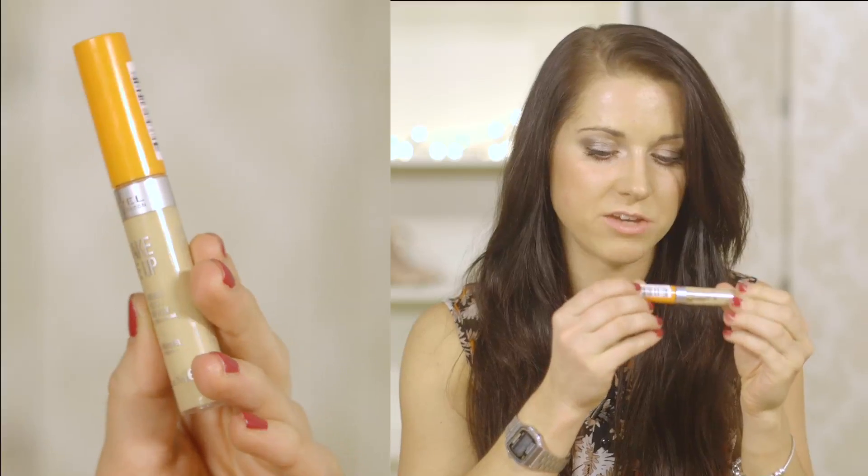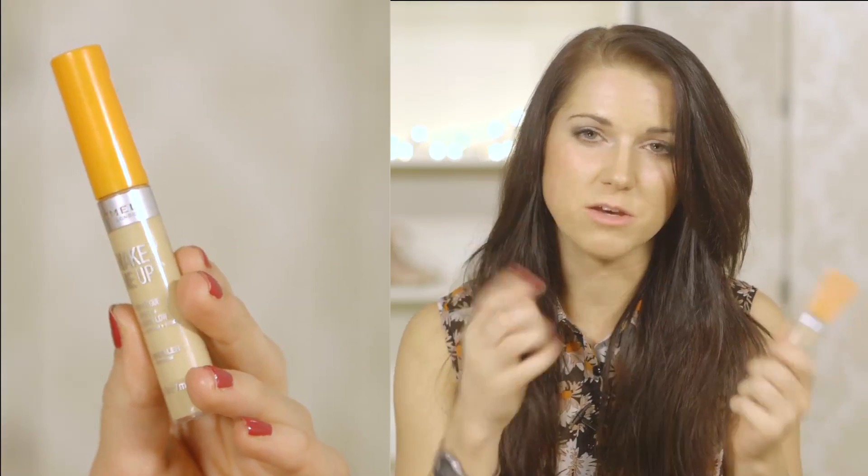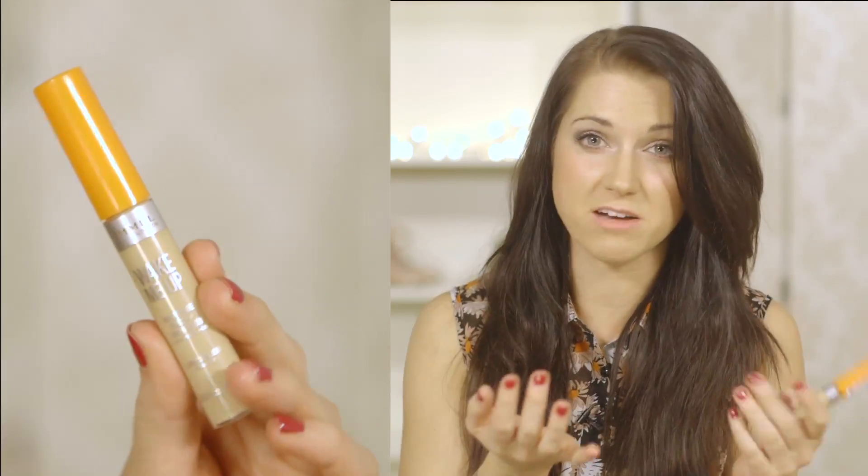For concealer I've picked the Rimmel Wake Me Up in the shade True Ivory. This one works really well under the eyes — it gets rid of any bags or dark circles you might have, and it's really quite light. It's got a little bit of a reflector in there as well, so it does brighten the eye area. And this one is £5.49.